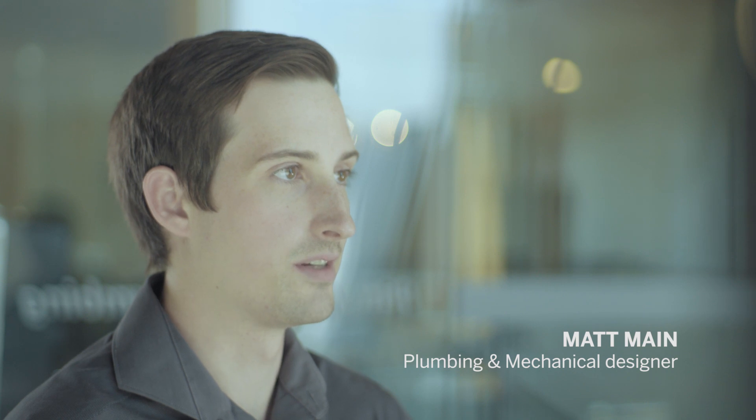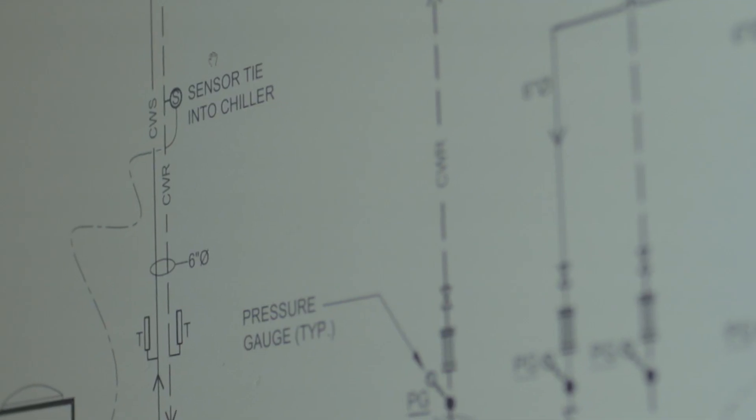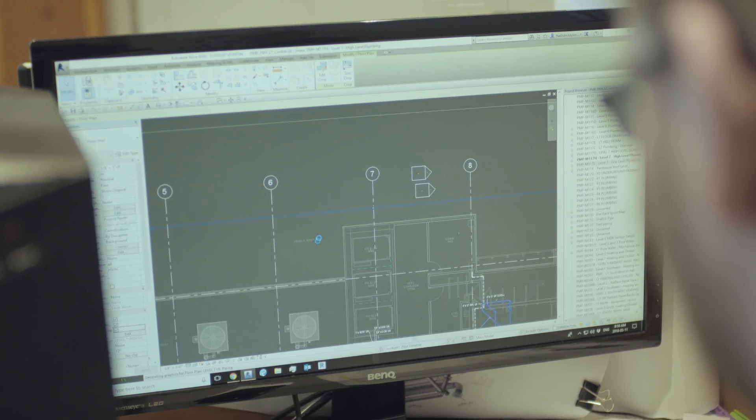I use Revit as our main tool to design our plumbing systems, and our main add-in is Siskiu. Siskiu has made my life a lot easier because it allows us to prefabricate from the model that we designed in Revit.